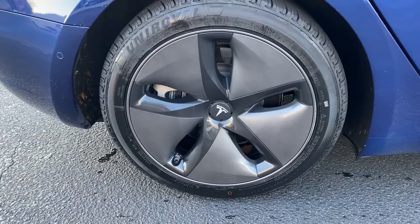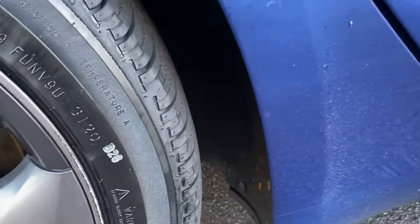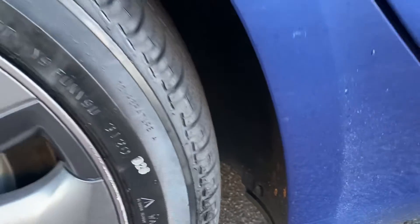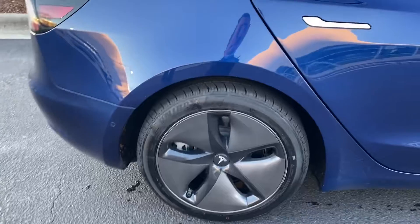This rear wheel — I'll be the first to admit there's a tiny scrape over on the edge there. It looks like they might have caught something, but you really have to look hard to see it. Also in great shape overall.